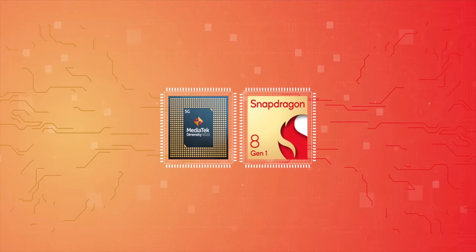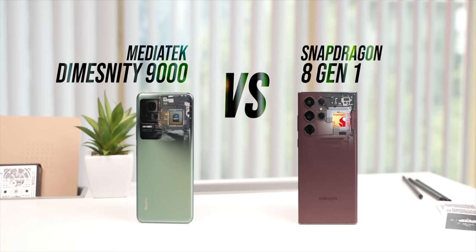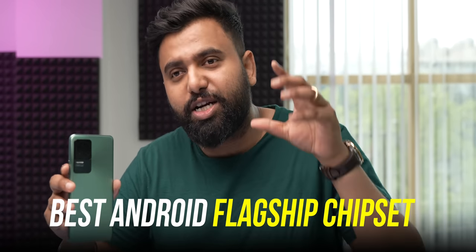Everyone has been hoping that the MediaTek Dimensity 9000 will be that one flagship chipset that fixes all the issues we have with the Snapdragon 8 Gen 1. But is it the truth? This is the Redmi K50 Pro with the new MediaTek Dimensity 9000 chipset, and I'm going to put it against the 8 Gen 1 to find out which is the best Android flagship chipset right now.